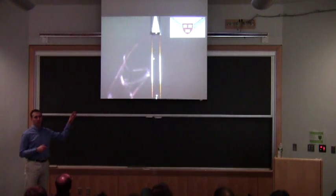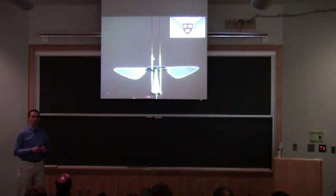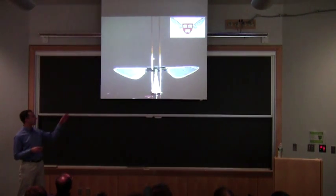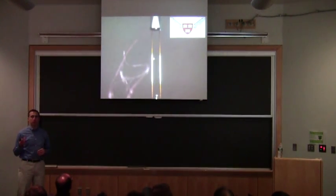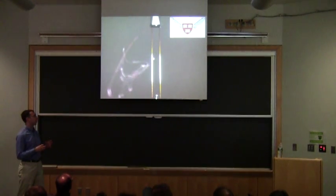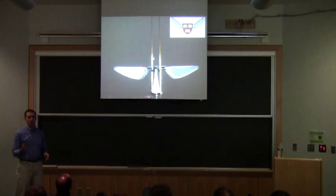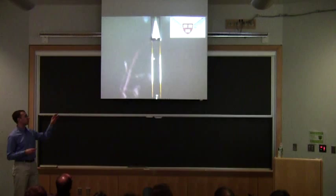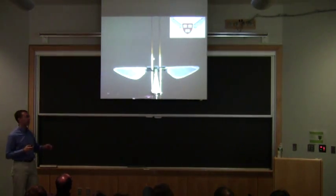The state of the art five years ago when I arrived — when Rob Wood set up the Harvard Microrobotics Lab back in 2005-2006 — was a single vehicle that could flap its wings and lift off vertically on two guide wires that act like training wheels. These constrain the orientation so it can't tip over.